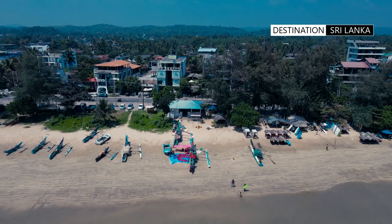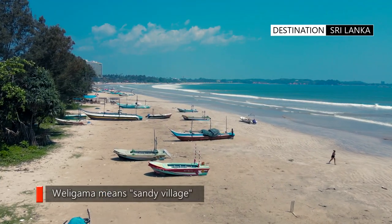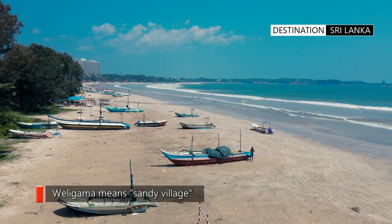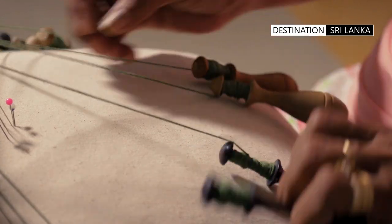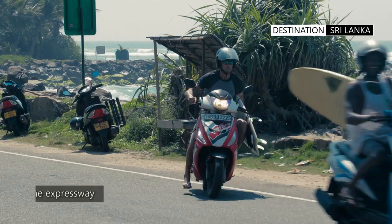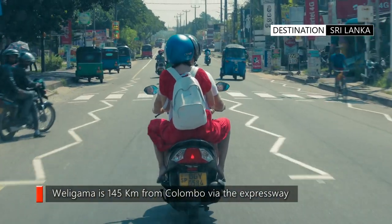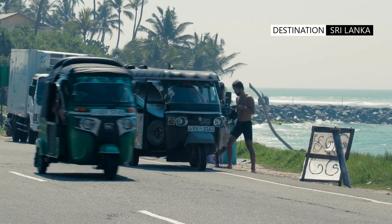Welcome to Weligama, a beautiful coastal town located in southern Sri Lanka. Known for its picturesque beaches, artisanal craft, and rich culture, Weligama is easily accessible via the southern expressway and is a popular destination for tourists looking to experience the best of the south of Sri Lanka.